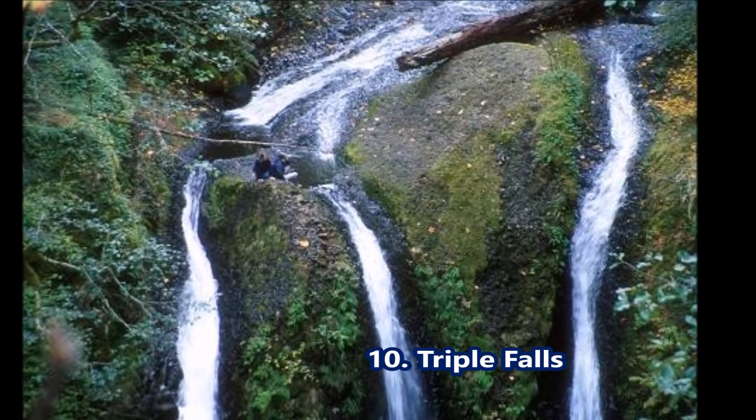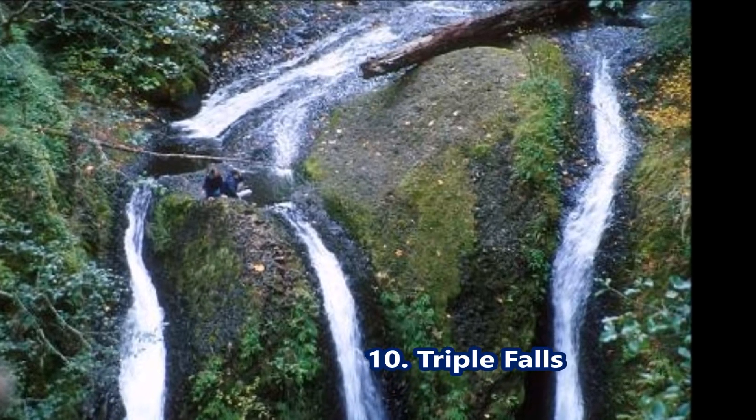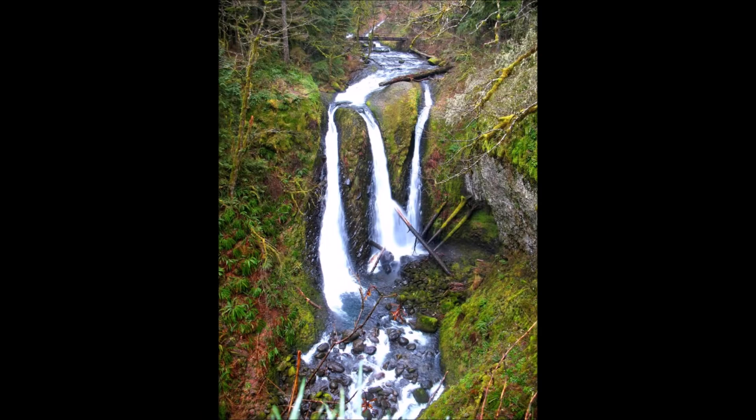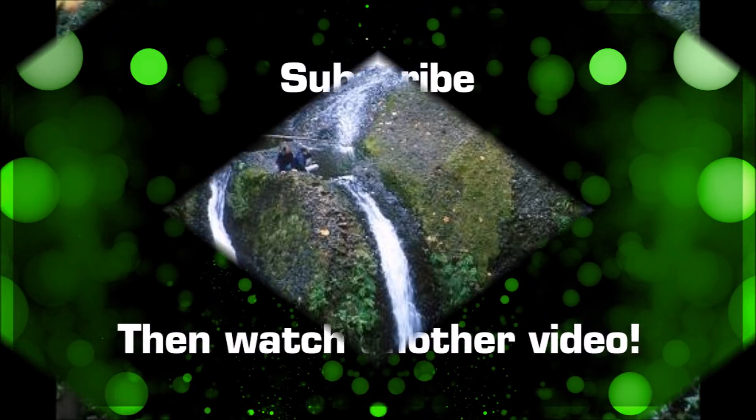Triple Falls — the cascade is named as such due to its three different branches that create a magical spell on visitors. A trek to the base of this waterfall is also one of the best things to do in Nagaland.